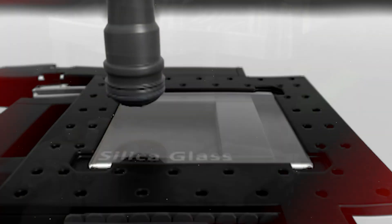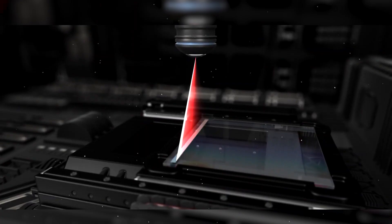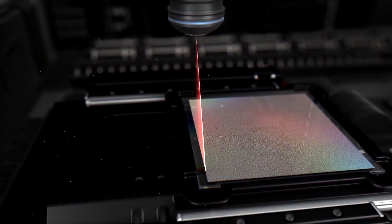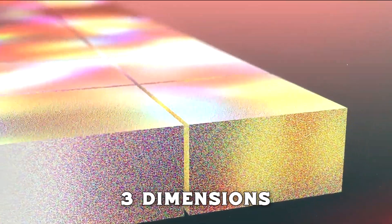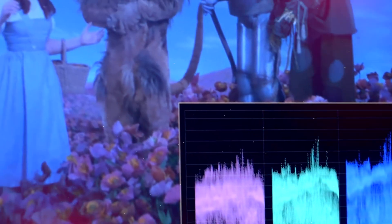How does Project Silica work at its core? This technology uses ultra-fast lasers to encode data in quartz glass. These lasers create microscopic layers within the glass, each capable of holding substantial amounts of data. Imagine storing the entire collection of a major library in a glass disk the size of a coaster. These layers are etched with patterns representing data in three dimensions — think of it as a modern-day Rosetta Stone, but instead of ancient languages, it's a high-density data archive.